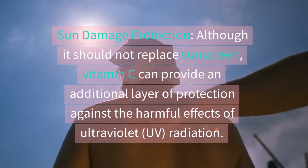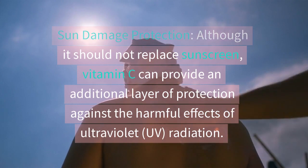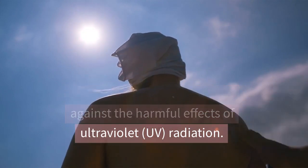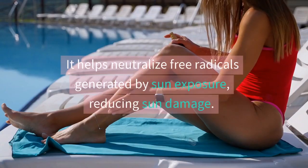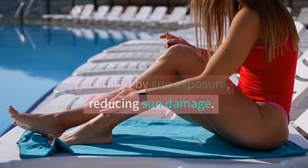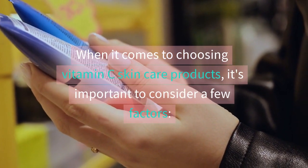Although it should not replace sunscreen, vitamin C can provide an additional layer of protection against the harmful effects of ultraviolet (UV) radiation. It helps neutralize free radicals generated by sun exposure, reducing sun damage.